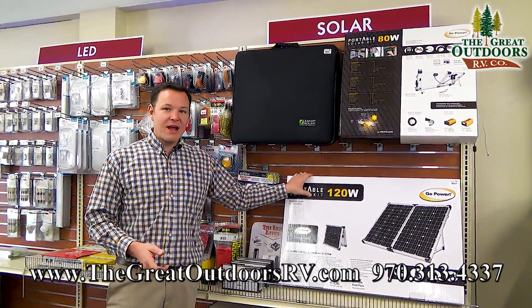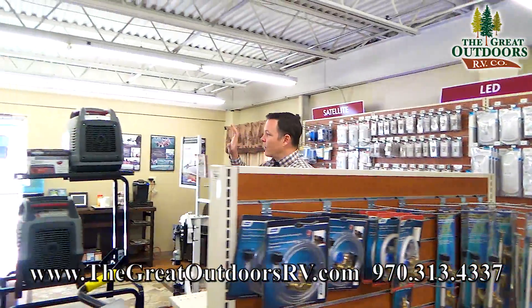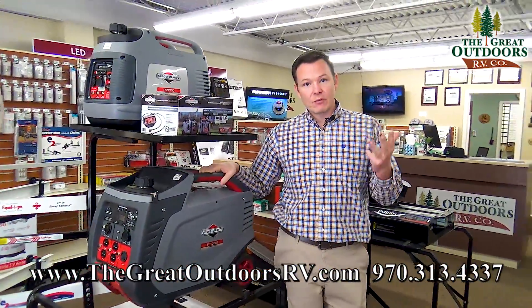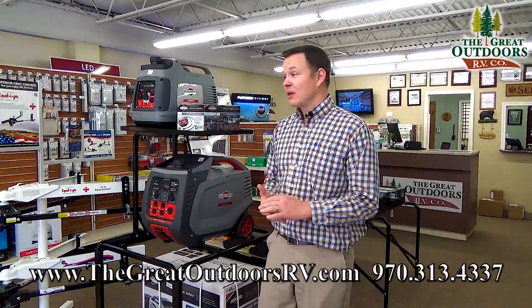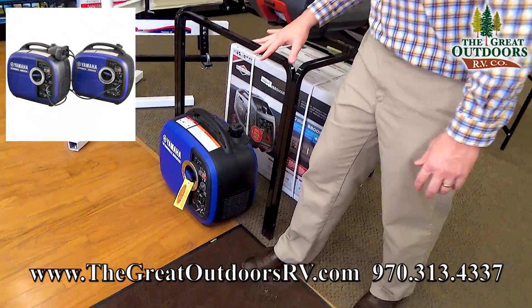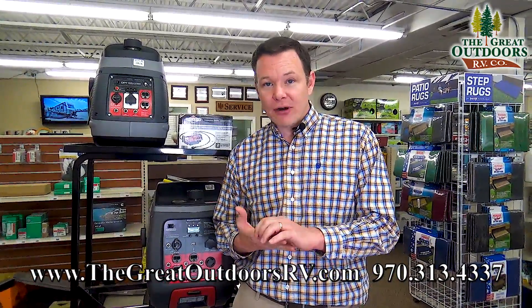Solar panels are great except they don't run everything — they only charge your battery, and batteries only run so much. That's why a lot of people go with a generator. Generators are awesome because they run things like your air conditioner, the electric side of your fridge, and 110 outlets — all things your battery does not run. Your air conditioner might need closer to 4,000 watts, whereas a microwave you could get away with a 2,000-watt generator. A lot of people buy two 2,000-watt generators and piggyback them together using a cord to give a total of 4,000 watts when needed, while keeping things lighter for everyday use.